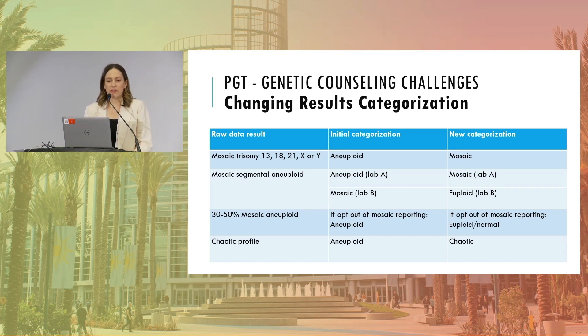Similarly, mosaic segmental aneuploidies were once called full aneuploid by some labs and are now called mosaic; others initially called them mosaic and now call them euploid. For clinics that opted out of mosaic reporting, embryos with 30–50% mosaic cutoffs previously called aneuploid might today be called euploid. Chaotic embryos are also a big topic — previously labeled aneuploid due to complex or difficult-to-read profiles, rebiopsies show 30–40% can actually be euploid. However, a report just yesterday described a chaotic aneuploid transfer that did not result in a healthy baby.